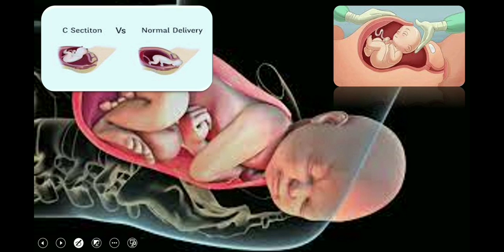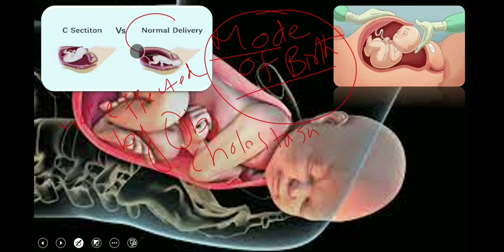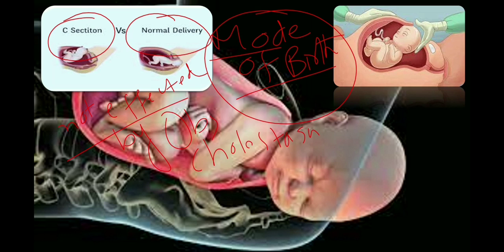Regarding the mode of birth, advise the woman that intrahepatic cholestasis of pregnancy in itself does not impact their choice around the mode of birth. The decision should be based on the usual obstetric practice for that woman — whether to deliver by normal vaginal delivery or cesarean section, that decision is not affected by the diagnosis of obstetric cholestasis. If there is no contraindication to vaginal birth, we can proceed with vaginal birth but with induction at the appropriate time.